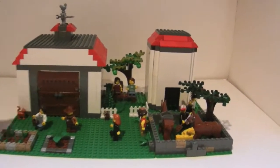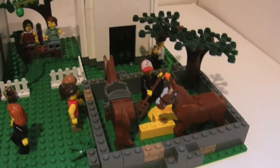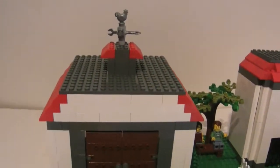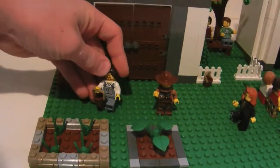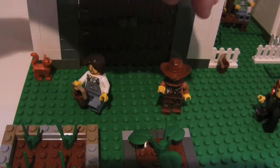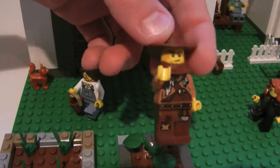Basically this is a farm MOC. As you can see, you have the horses, crops, the barn, the silo. Here are two farmers over in the front — one is bringing a bucket over to the crops, and then this one's telling them what to do.